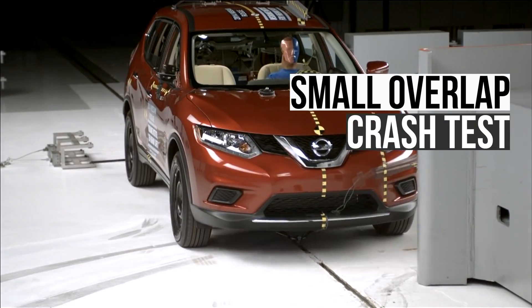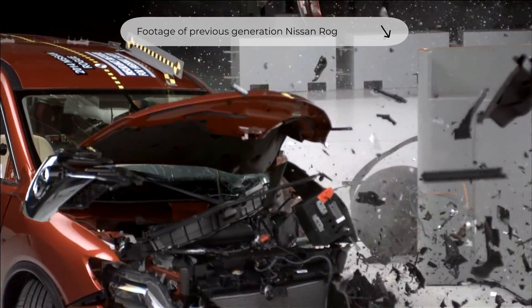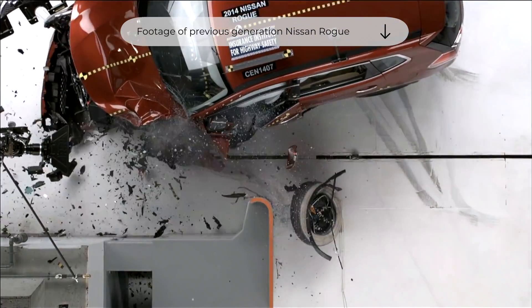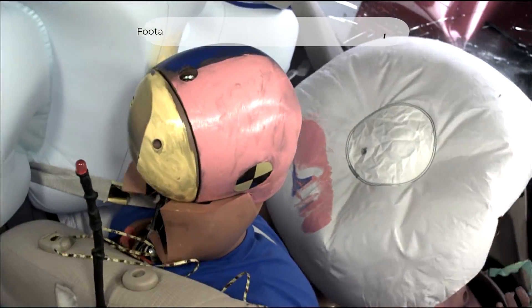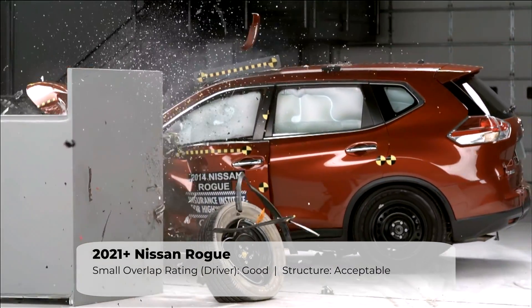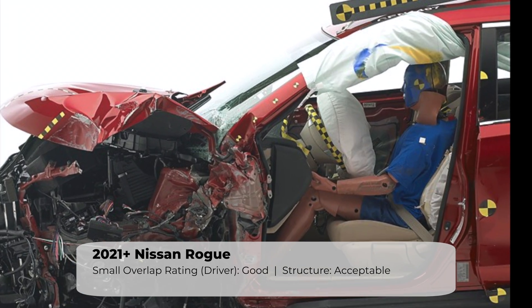First up is the small overlap crash test. In this test, a vehicle travels at 40 miles per hour, and only 25% of the vehicle's width strikes the barrier, which concentrates the force in a small area. The Rogue's structure had a moderate amount of intrusion on the driver's side. The upper compartment had 12 centimeters worth, which is worse than most new vehicles.